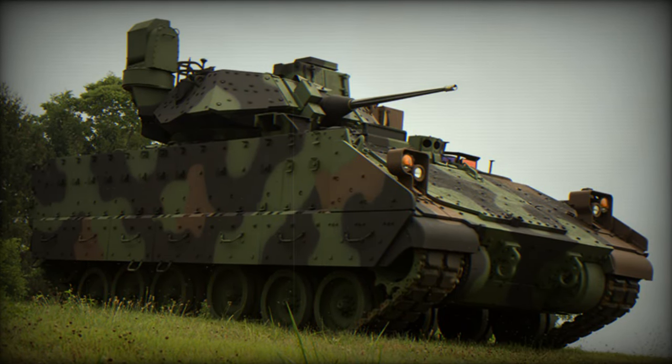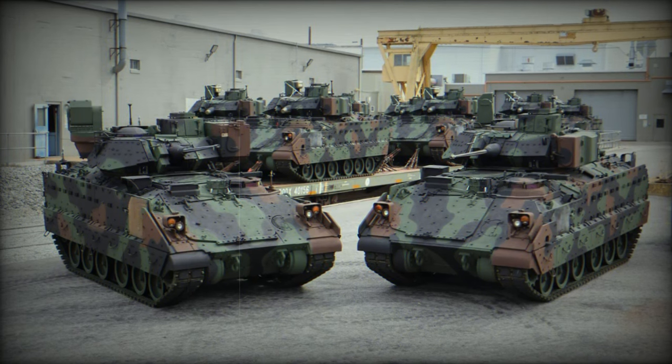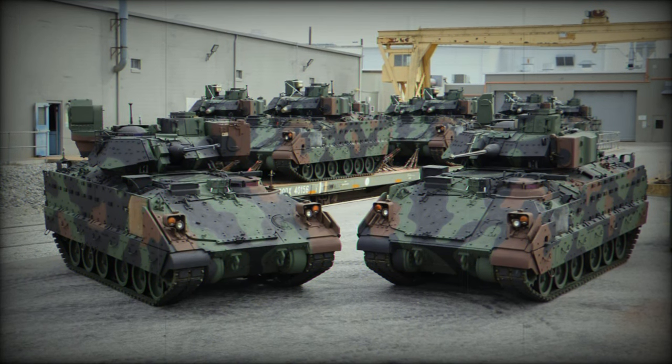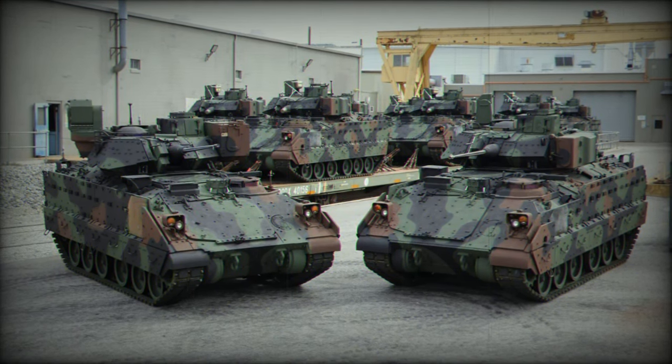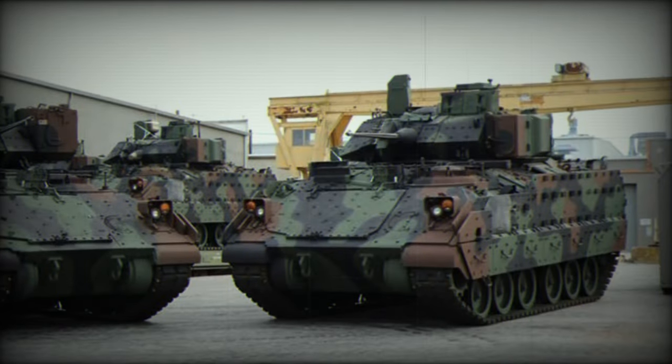Originally designed to transport infantry while providing fire support, the Bradley has had to adapt to emerging threats such as improvised explosive devices (IEDs) and urban guerrilla tactics. The M-2A4 variant embodies these improvements.